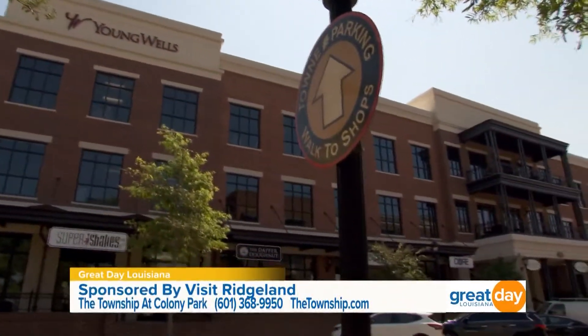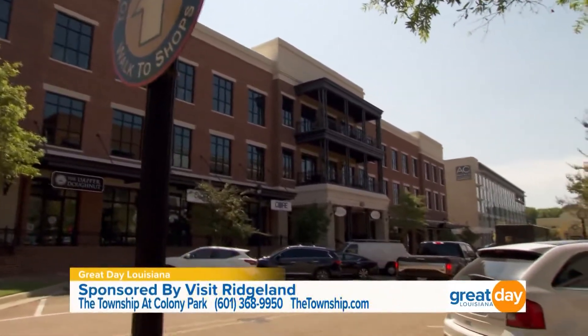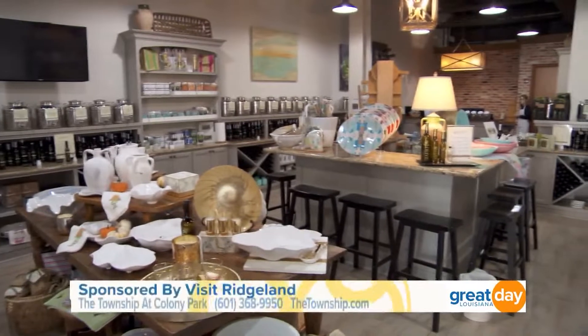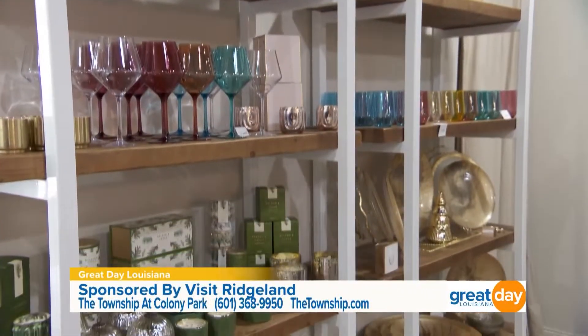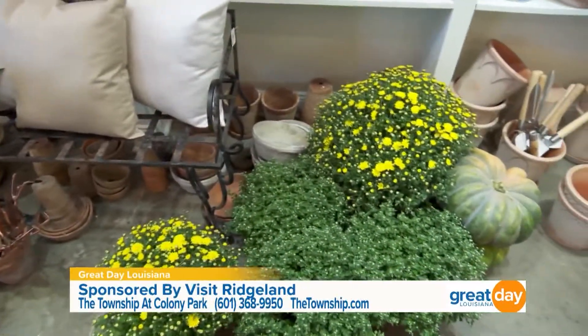New urbanism means the original plan was to mesh residential, commercial, and retail space together — which is what they've done here. The concept has developed over those 20 years into what they like to say is 'live, work, shop.' They have several stores here in the township, and what makes it really special is that a lot of their businesses are smaller, locally owned businesses. Whenever you shop local here, you're supporting people in your own community.